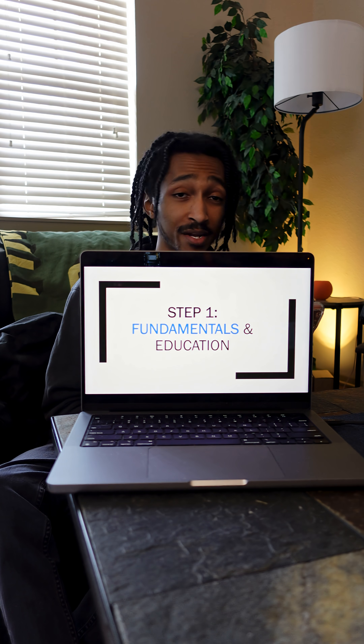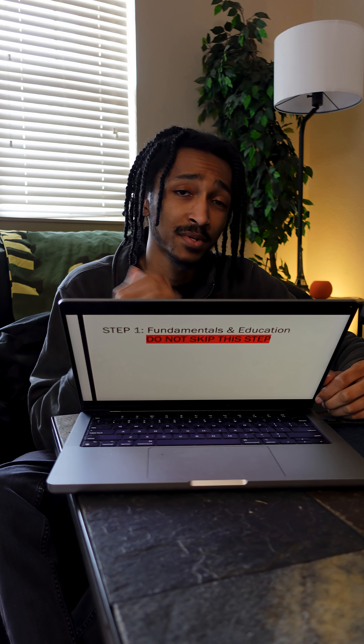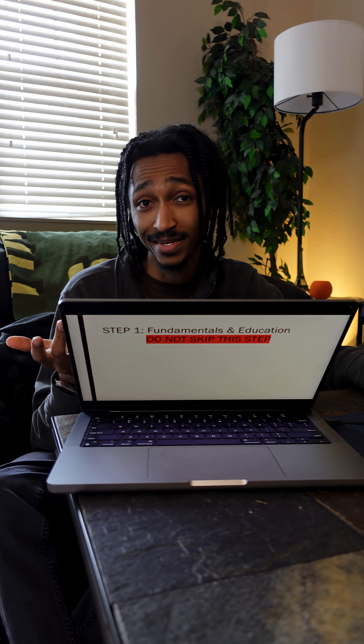If getting into cybersecurity is your goal for 2026, here's a pathway to do it in GRC. Step one is fundamentals and education. Everyone loves to skip this step, but if you want to work in GRC, you have to understand the fundamentals of cybersecurity and IT.